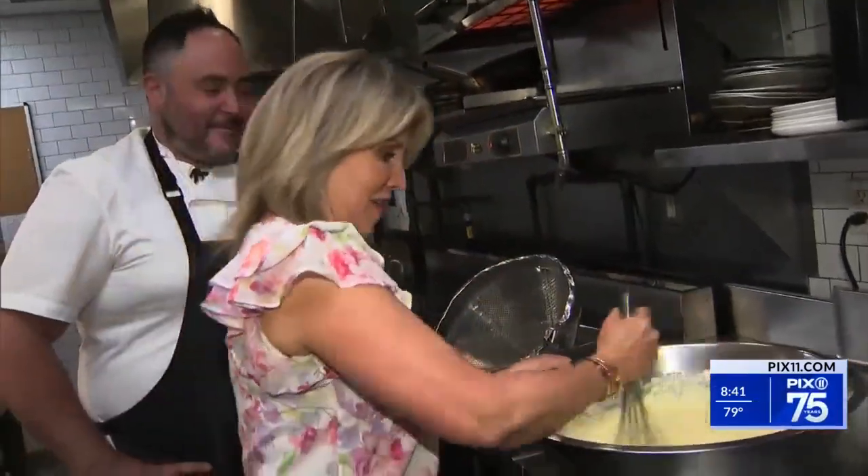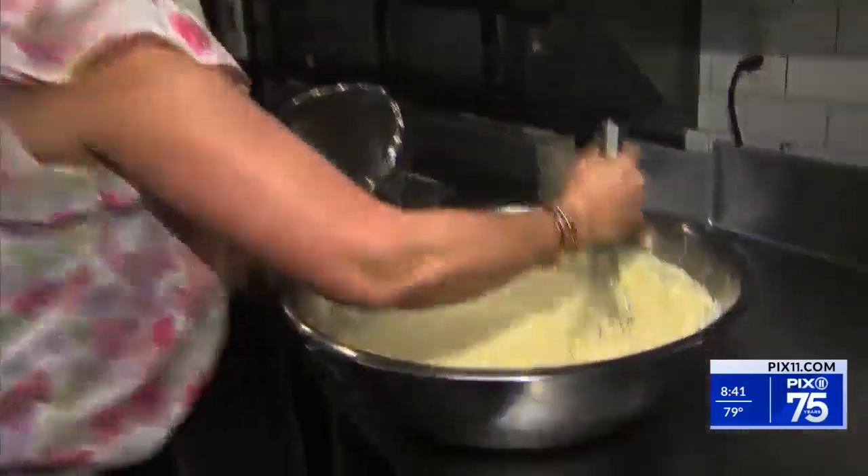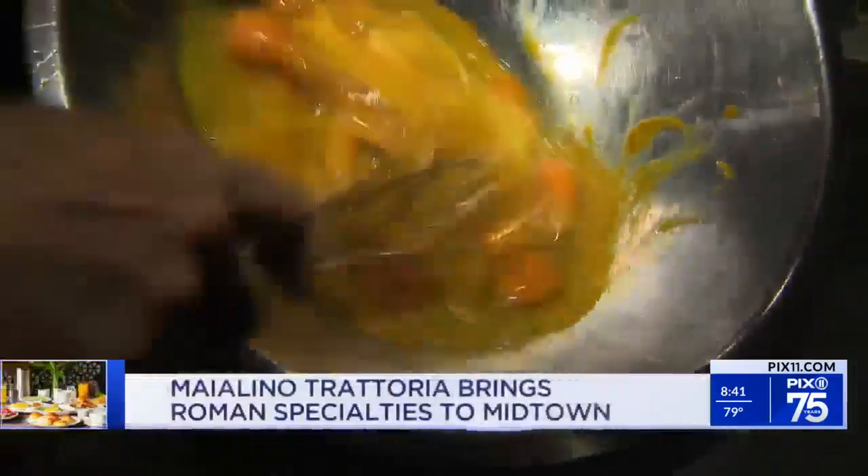I feel like I'm cooking for the army here. We got a busy brunch coming up. If you're in Joe Downey Zias' kitchen, you'll be put to work, but this is a work of love.